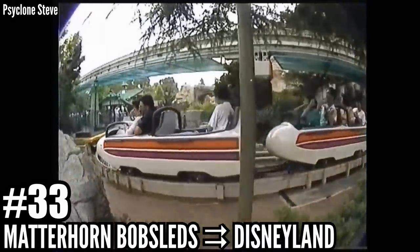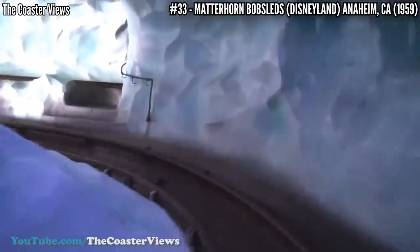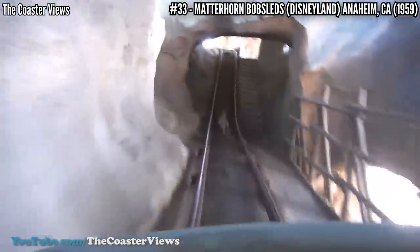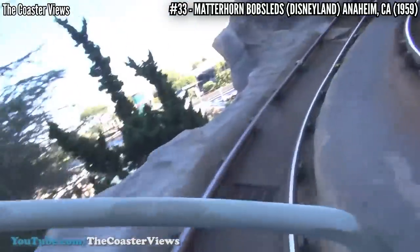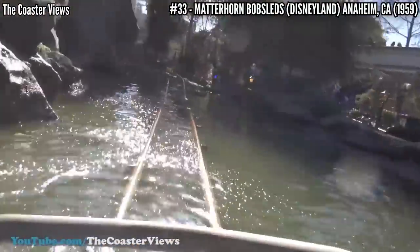Number 33: Matterhorn Bobsleds at Disneyland. Opening in 1959, this was Aerodynamics' first coaster, and it gets credit for being the first tubular steel track in the world. This track design changed the coaster industry, and to this day most coasters use it. This is a dual track coaster built into a fake mountain, each side having a little more than 2,000 feet of track and standing 80 feet tall. It's still a classic family coaster to this day.